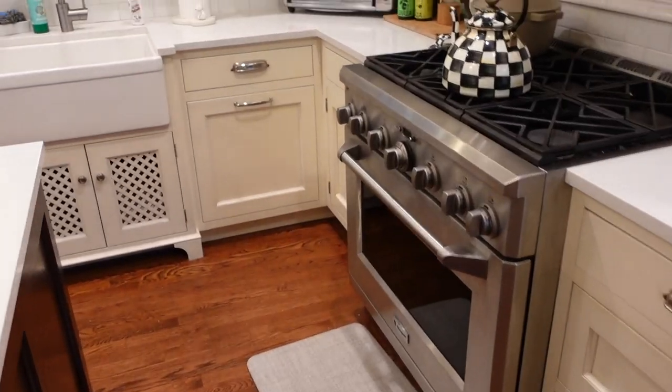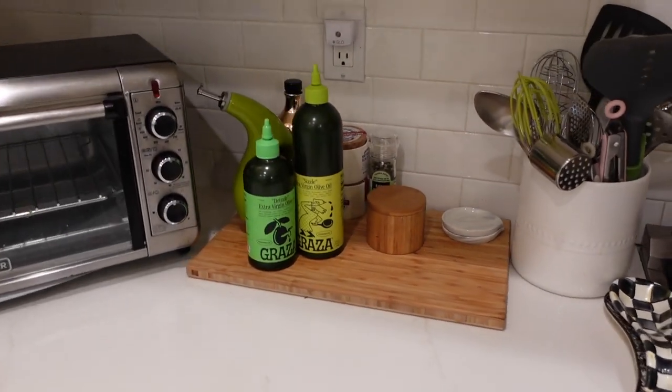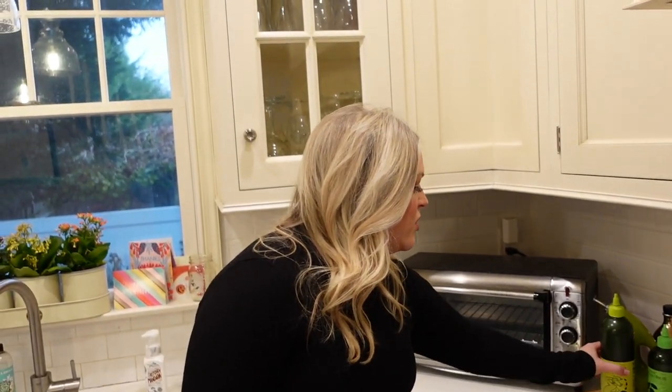We have a potato ricer and masher for making mashed potatoes. Then we come over to this corner where we have the toaster oven — it's a Black and Decker. I don't think we use it that much.